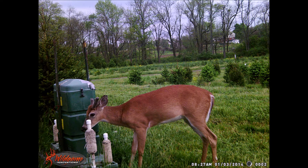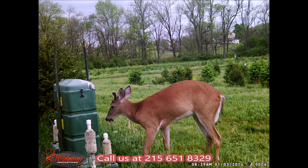This particular feeder is what they call a four-poster feeder. It puts pyrethrin on the deer's ear and kills the lime tick. That's why we feed them here at Highland Hill Farm.